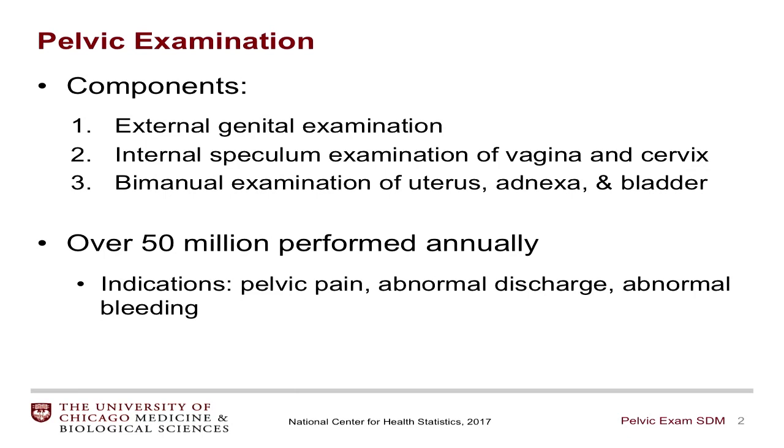The components of the pelvic exam include external genital examination, the internal speculum examination of the vagina and cervix, and a bimanual examination of the uterus, adenexa, and bladder. Over 50 million of these exams are performed annually, with indications ranging from pelvic pain, abnormal bleeding, vaginal discharge, and of course to perform the pap smear, which is now every three to five years.